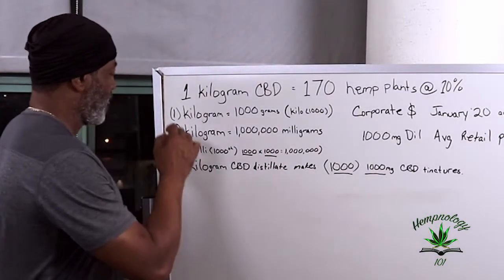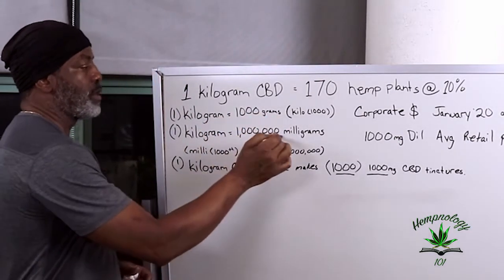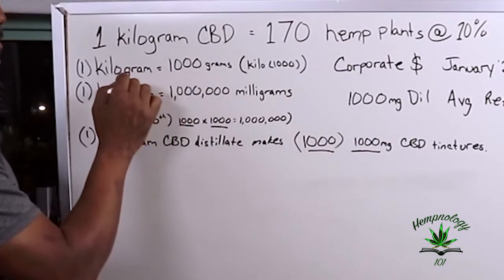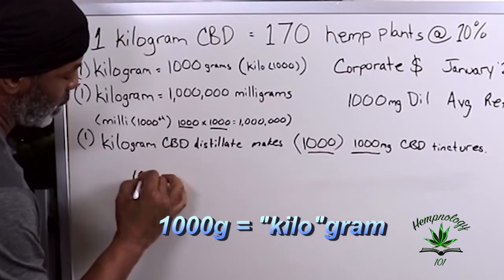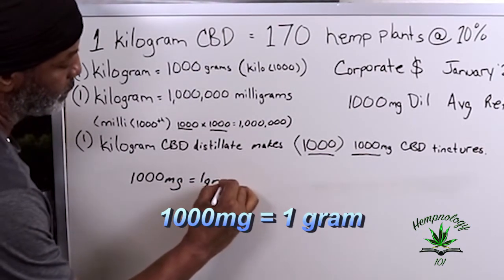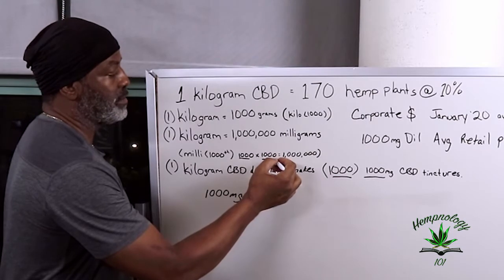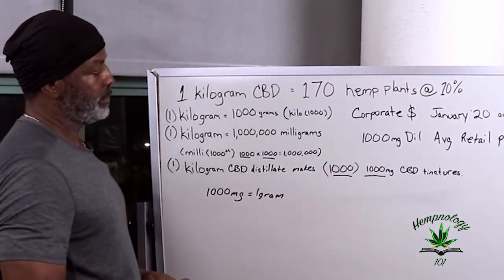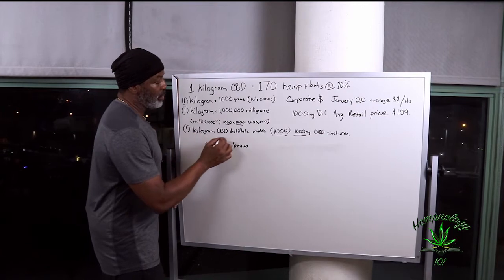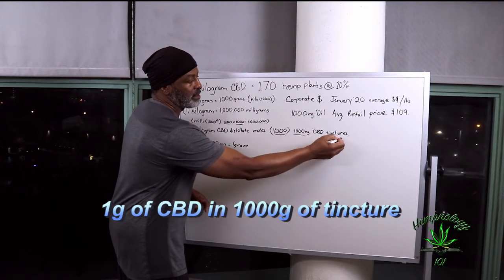Facts. One kilogram is equal to 1,000 grams, or 1,000,000 milligrams. It takes 1,000 milligrams to make 1 gram, times 1,000 grams equals 1,000,000 milligrams. With those facts, we know that 1 kilogram of CBD distillate makes 1,000 bottles of 1,000 milligram CBD tincture.